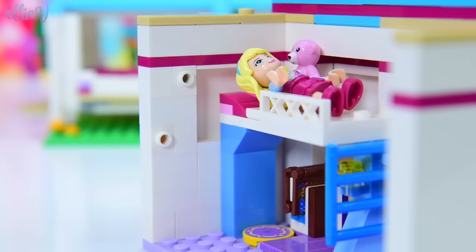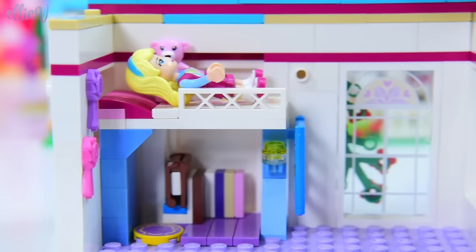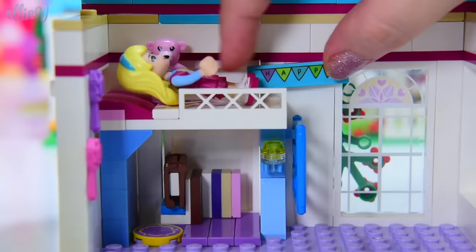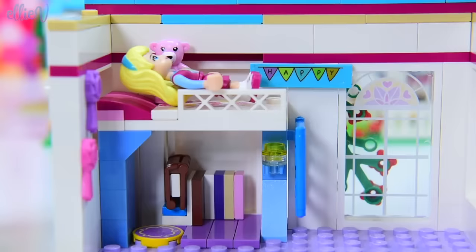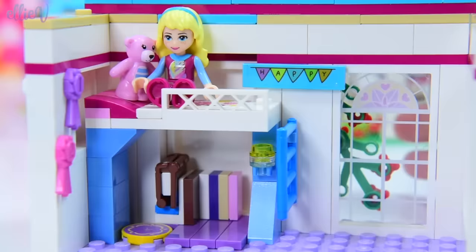Over here on the wall, we've got some of Stephanie's awards — she is already winning things. She has found the taste for competing; she just loves it. She's got a number one and a number two ribbon already displayed there on the wall. And on this one, we're going to put a pennant — some of these little flags with 'happy' on it. Isn't that just perfect? That would make me so happy to wake up in the morning and see that. She can actually sit up here in her bed — she looks so cute up there.